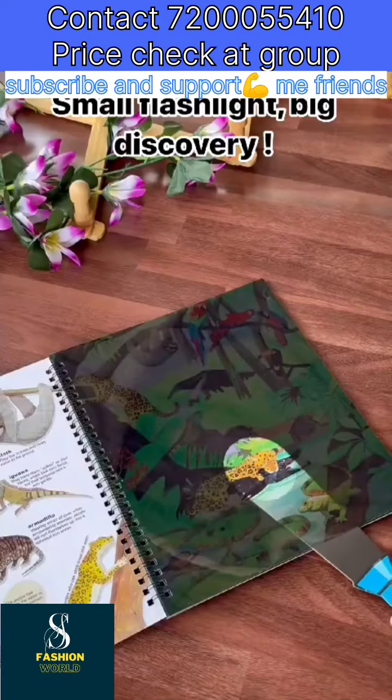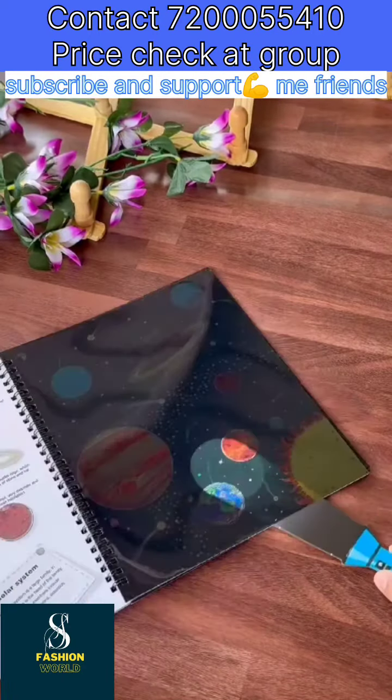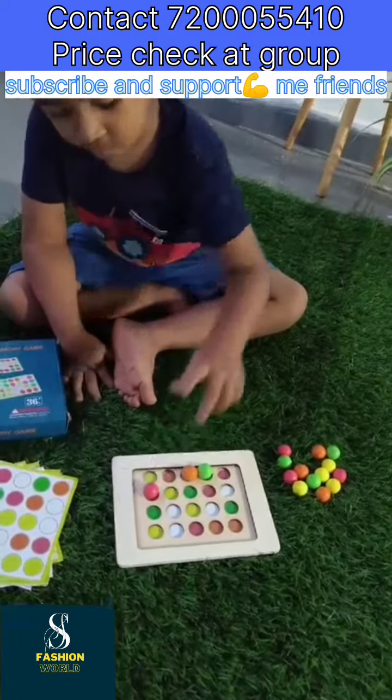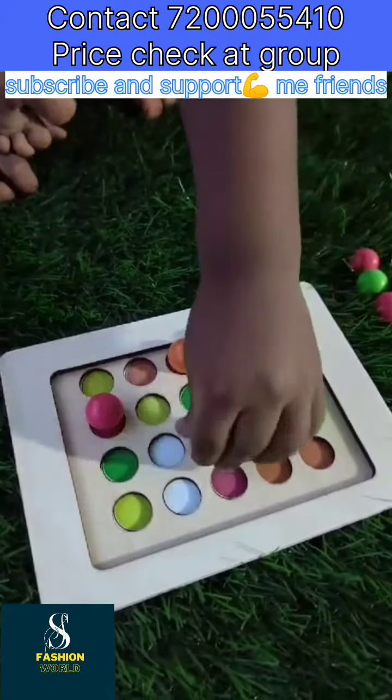Small flashlight, big discovery. Pick up your flashlight and embark on a journey of exploration. Game 1: Matching cards with color beads — can learn the color of beads.